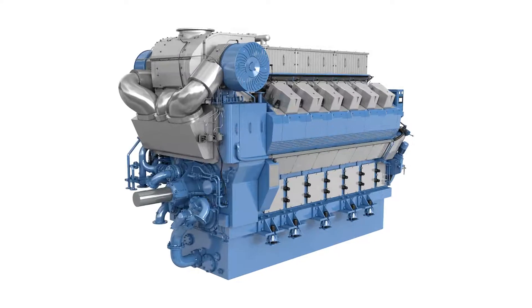The B3345 B version is an extension of the inline engine program. The kilowatt is 600 per cylinder and we are starting from 7.2 megawatt.